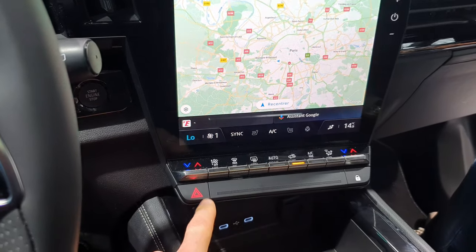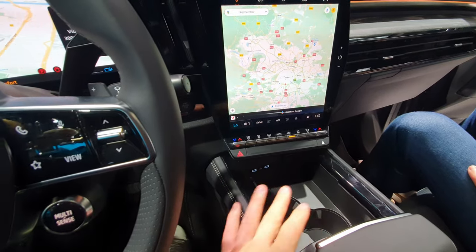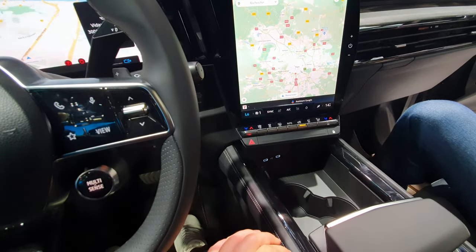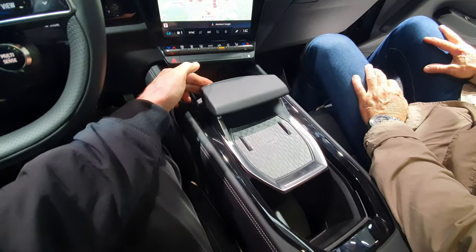Down here you have some physical buttons for the climate system — you can turn it on and off. I really like the fact that they kept those physical buttons. This is very important when you're driving: it doesn't take your eyes off the road, you learn it very fast, and it's easy to use.